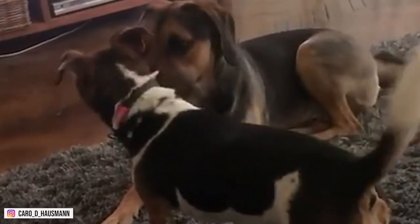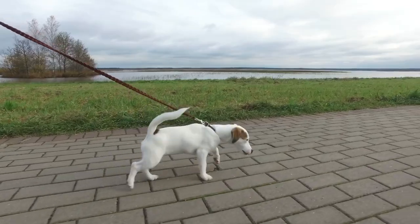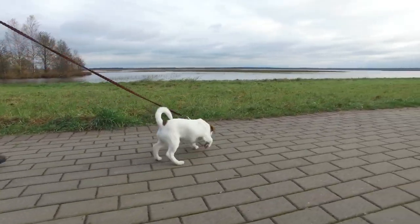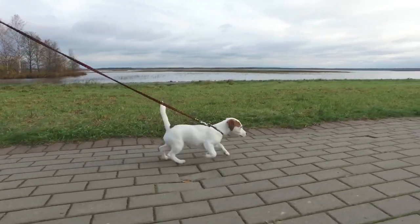Due to their history of going after foxes, this breed is smaller and agile. If you want to raise one of these intelligent souls, this video is for you. Stay tuned to know more about this healthy dog breed.